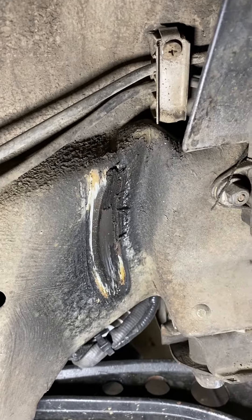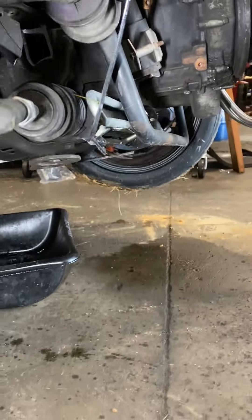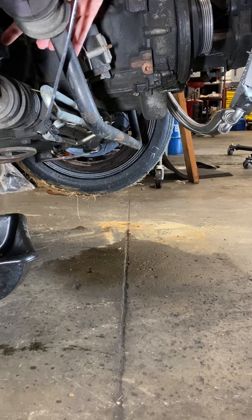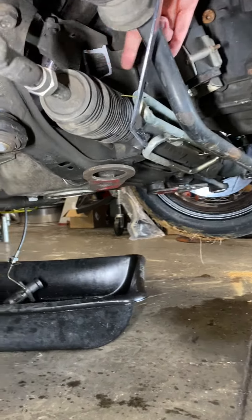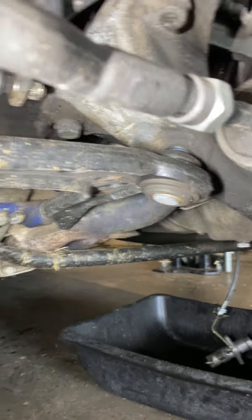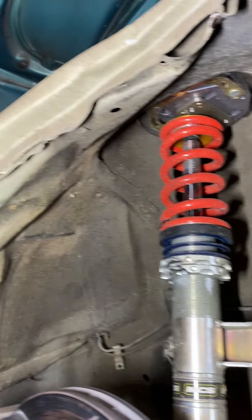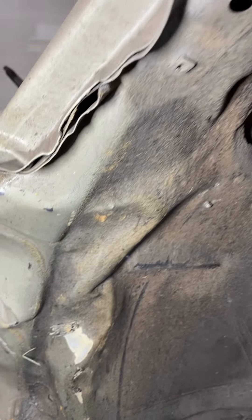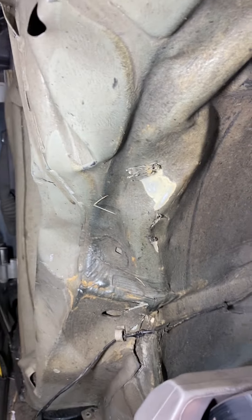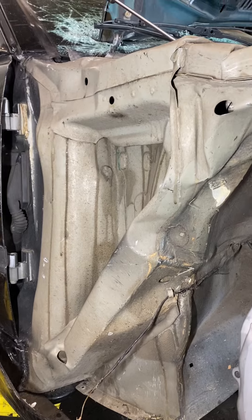The whole lower subframe and reinforcement got moved back as well. Watch out for sharp edges. We have a whole bunch of crumple zones that actually did absorb impact, and that's how the driver can walk away — because the car is doing its job.